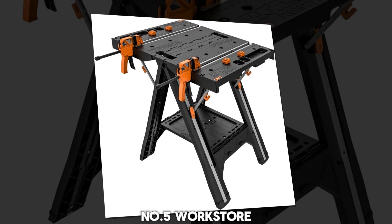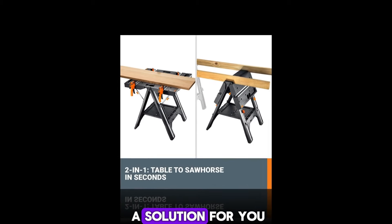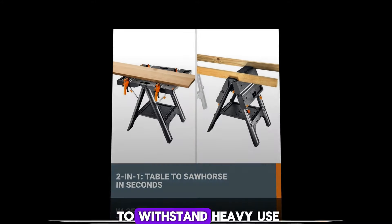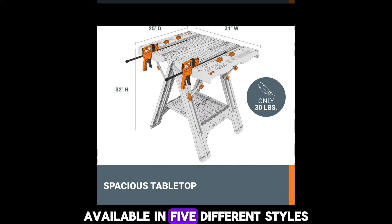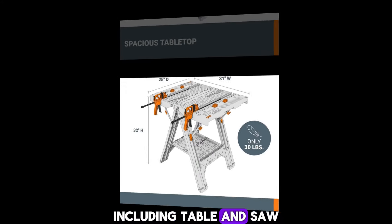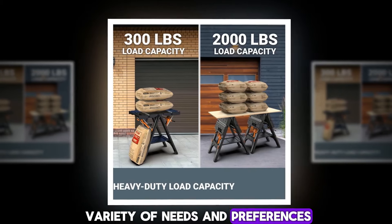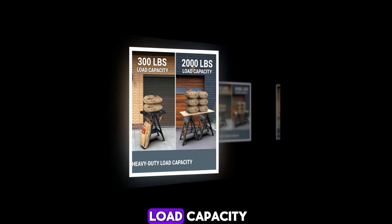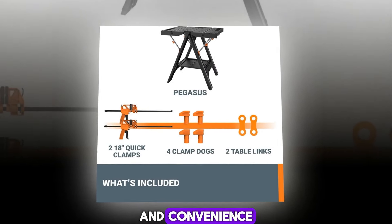Number 5: Workstore. If you're in need of a high-quality, foldable workbench, the Workstore has just the solution for you. Crafted from durable materials, this bench is built to withstand heavy use while remaining highly portable. Available in 5 different styles, including table and sawhorse configurations, it caters to a variety of needs and preferences. Despite its compact size, it boasts an impressive load capacity, making it a top choice for those seeking a perfect blend of functionality and convenience.